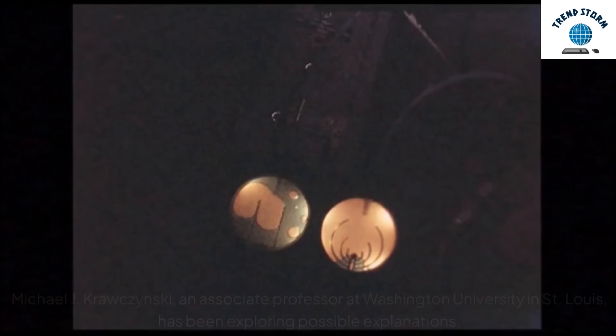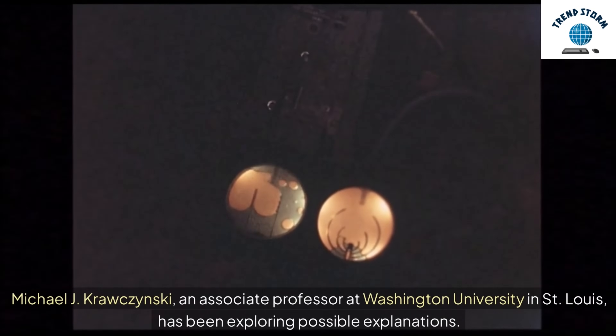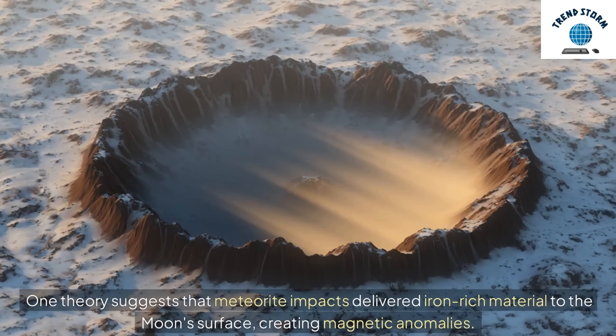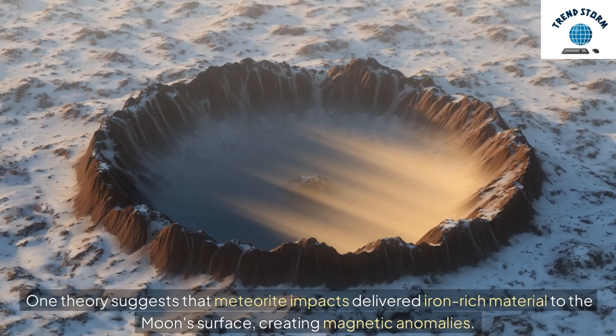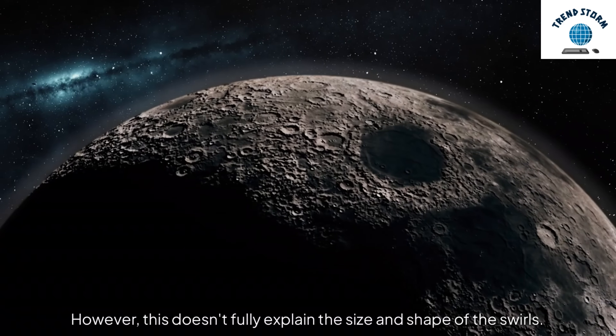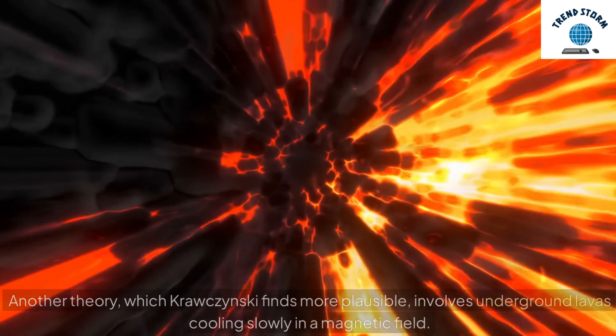Michael J. Kropczynski, an associate professor at Washington University in St. Louis, has been exploring possible explanations. One theory suggests that meteorite impacts delivered iron-rich material to the moon's surface, creating magnetic anomalies. However, this doesn't fully explain the size and shape of the swirls.